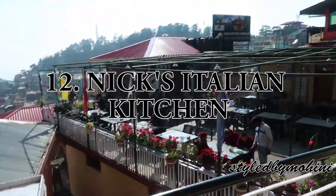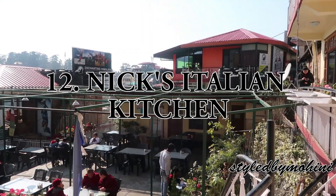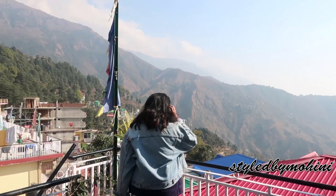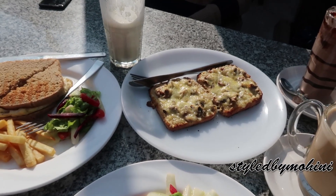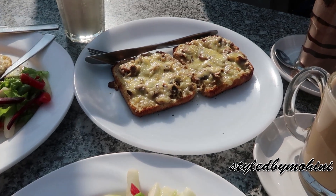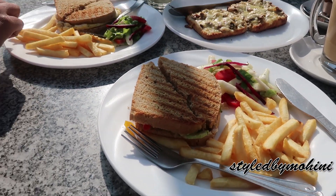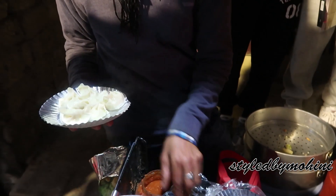The last place I wanted to share is a cafe that's a little different — this is Nick's Italian Kitchen. It has an amazing view and if you want to have breakfast with a view you should definitely visit. The sun shines so bright there and you get amazing Italian food. We had such an amazing breakfast and I totally recommend this place.